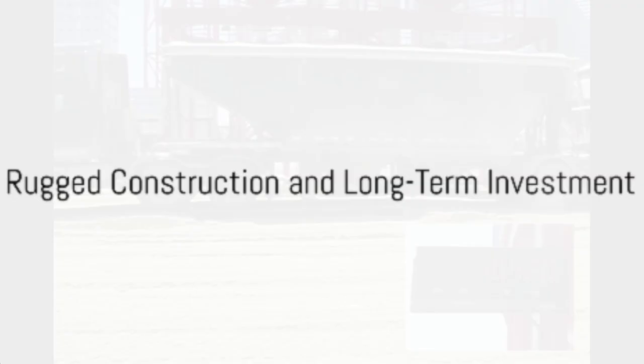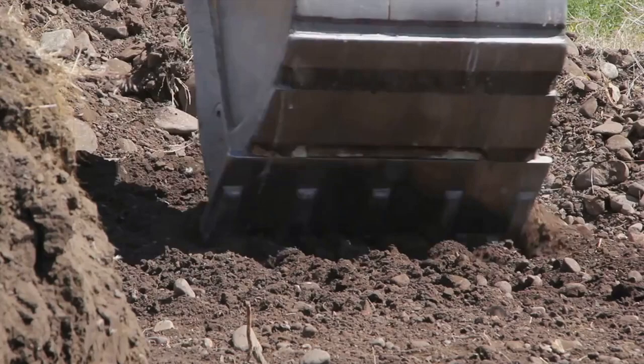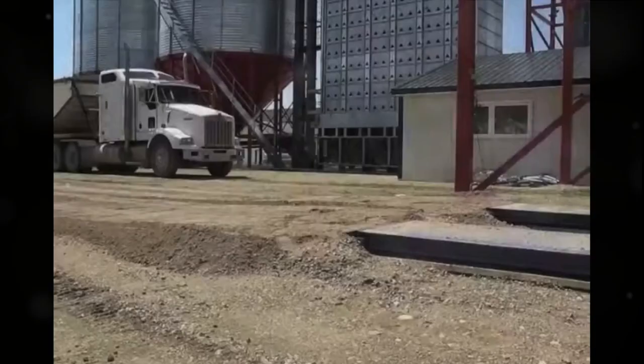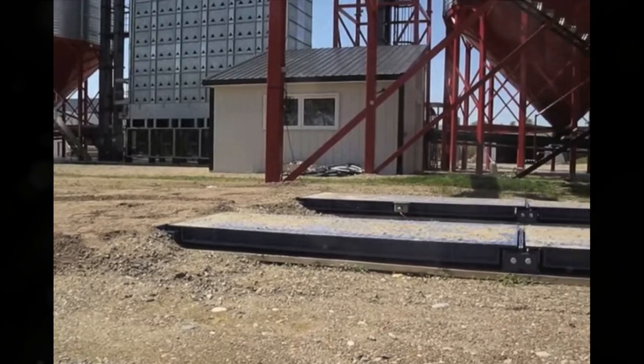The Mass Load Farm Truck Scale boasts a rugged construction built to endure the harsh realities of farm life. Whether installed on compacted gravel or concrete, it stands strong, ready to provide precise measurements come rain or shine. Its robust design means it's a long-term investment, ready to serve your farming needs for years to come.